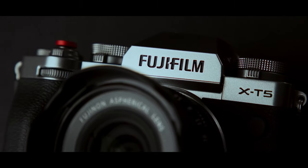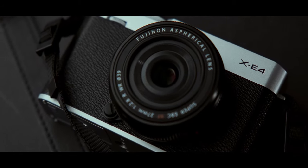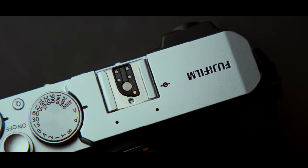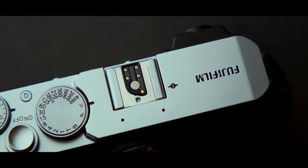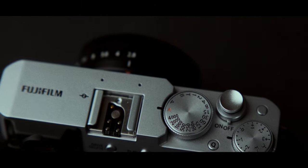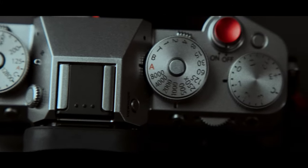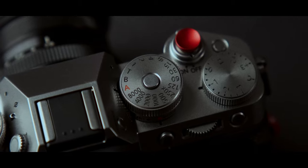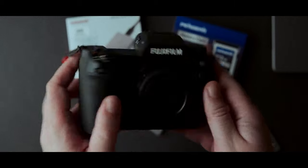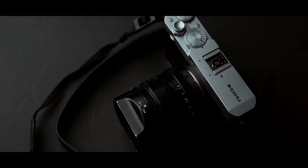First of all, the look of the camera. Even if you are not into photography, you cannot deny that Fujifilm cameras look so good — from their rangefinder models like the XE4, X100V, and XPro3, to their retro-looking models like the XT5, and even more modern cameras like the XH2S. If you look closely at the XH2S, you will find that it has some subtle but beautiful design features that other modern cameras do not.